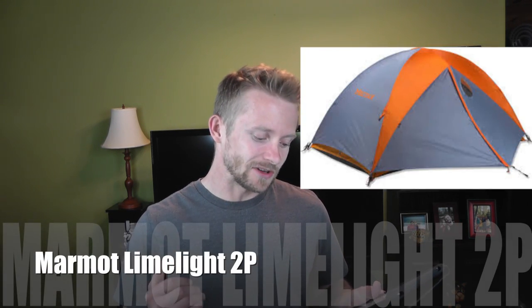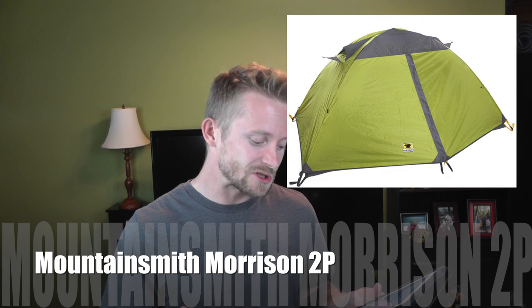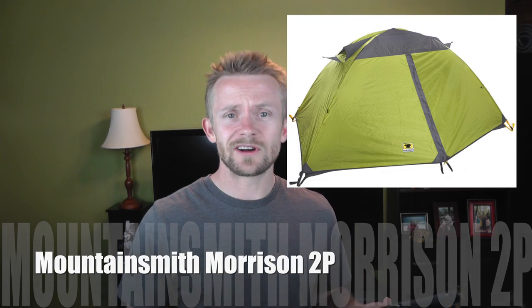Now stepping over to the shelter options — we have plenty of them. First is the Marmot Titan, a two-person three-season tent for about 150 dollars. Next is the Marmot Limelight two-person at around 185 dollars. Another Marmot option is the Ajax two-person at about 138 dollars — a really good price. Then there's the Mountainsmith Morrison two-person tent, available brand new for about 130 dollars.